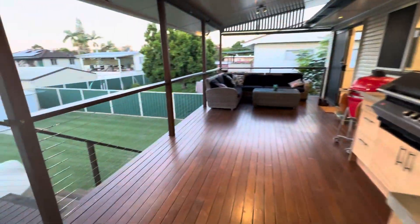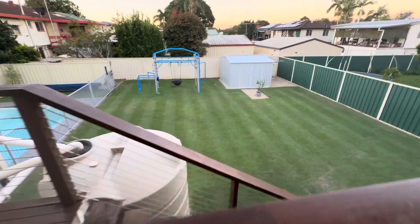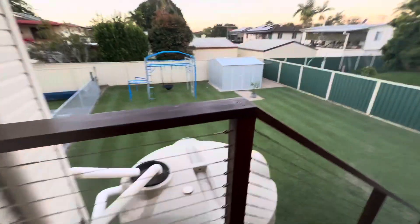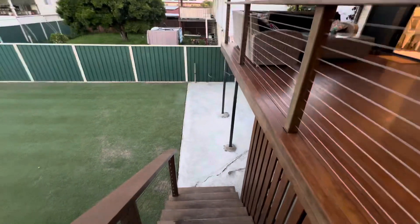Walk out the back. As you can see, the owner's very meticulous with his lawn mowing. So we've got the pool down there. We'll come down the stairs.